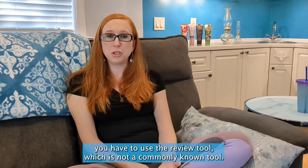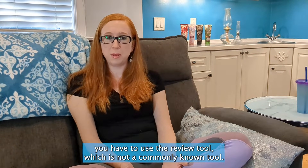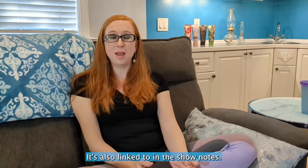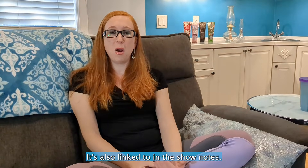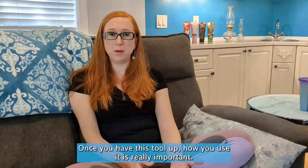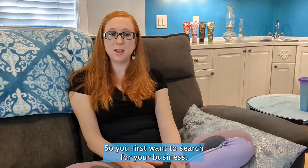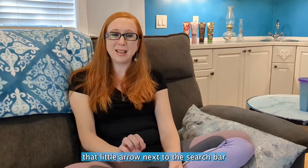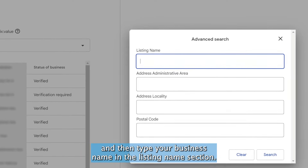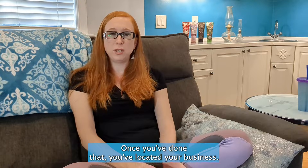To view the status, you have to use the Review Tool, which is not a commonly known tool, so make sure you bookmark it — it's very important and also linked in the show notes. Once you have the tool up, you first want to search for your business. To do that, you actually have to click the little arrow next to the search bar.